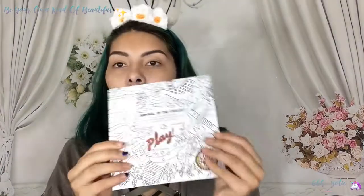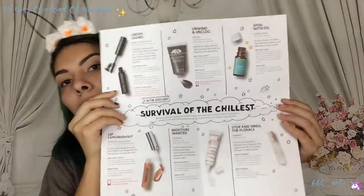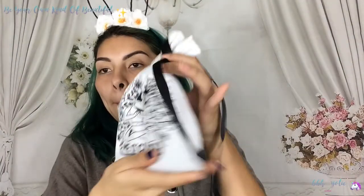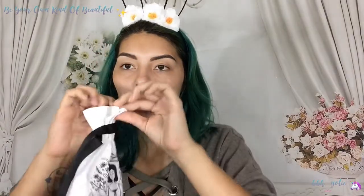Next we have the Sephora Play box. It comes with a little catalog or pamphlet. It says 'Survival of the Chillest' — that is the November one. You open it up and it has each product that it came with listed. So let's see the bag and open it up.